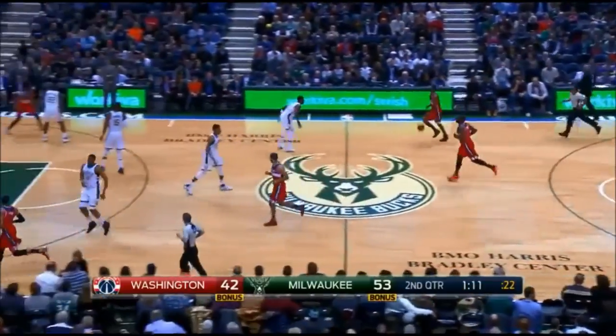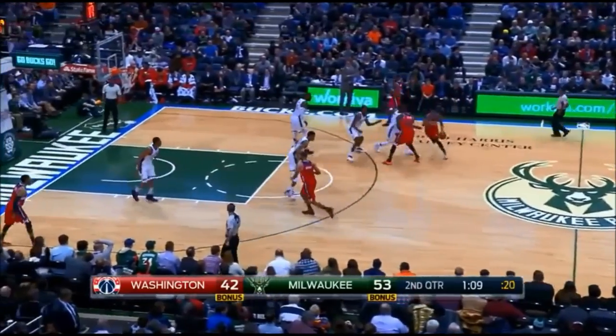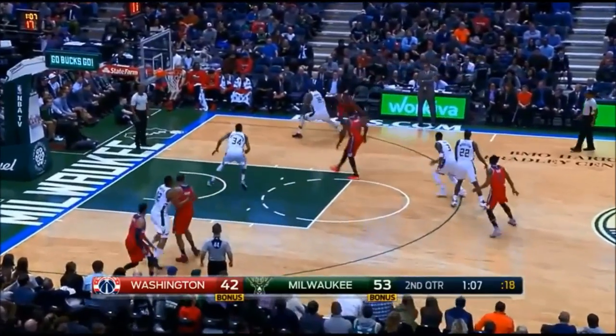I mentioned fake DHOs earlier, and here's more of this keep action. This forces the defense to switch on the kickout, allowing the ball handler to attack.